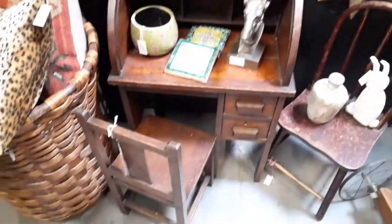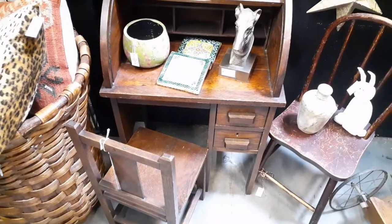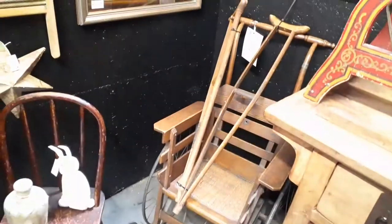Look at these tiny chairs - oh those are so cool, they're hanging up there. And then look at this little tiny desk - did you see this little desk? Oh my god, what is that - mini furniture! Did you see that chair with the wheel? That's a wheelchair, dude. Yeah, and there are little crutches.